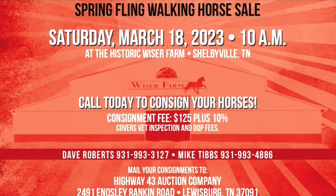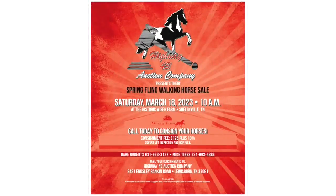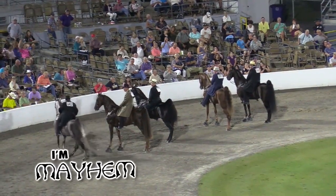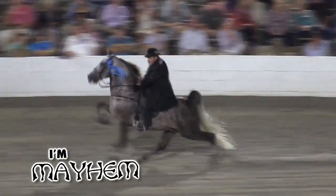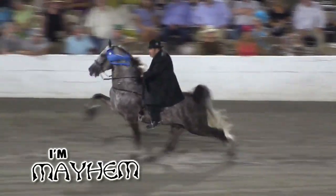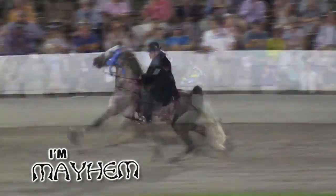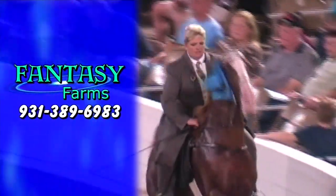That's the real deal, guys. Opportunity is knocking right here and here's a horse to take it home — Tumati. Six-time world champion in amateur and open competition, four-times amateur world grand champion, and 2019 world grand champion, standing at stud for Joanne Dow at Fantasy Farms in Bellebuckle, Tennessee. Call 931-389-6983 for breeding information. More of What a Horse coming up.